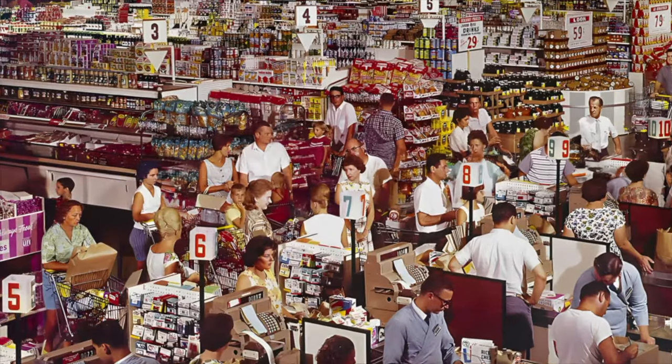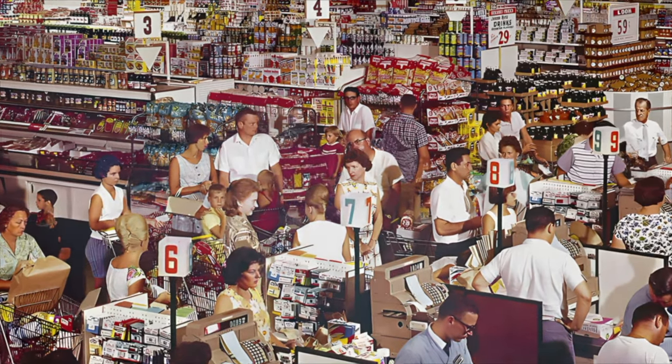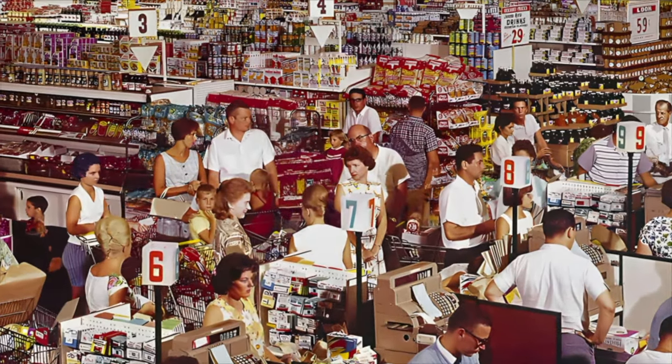In conclusion, exploring the distinctive features of 1960s grocery stores unveils a bygone era of simplicity and charm.